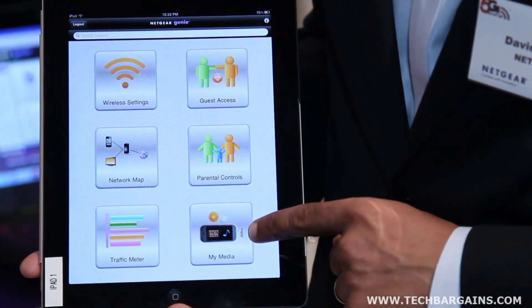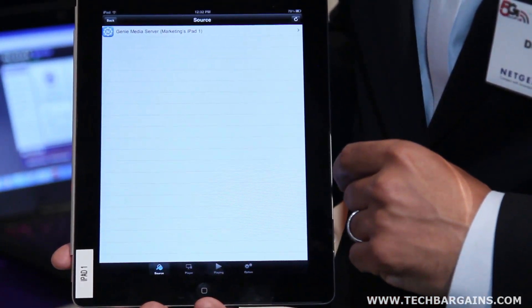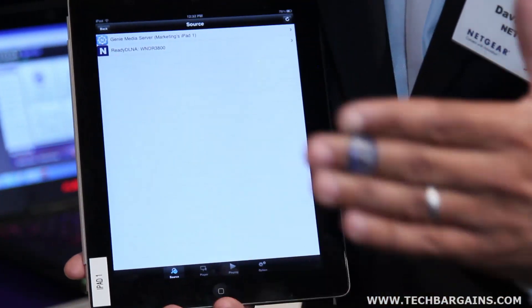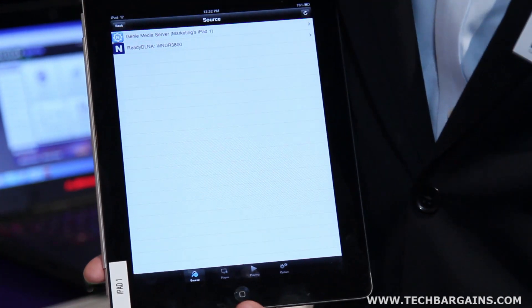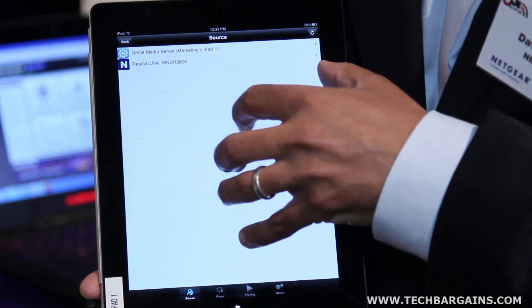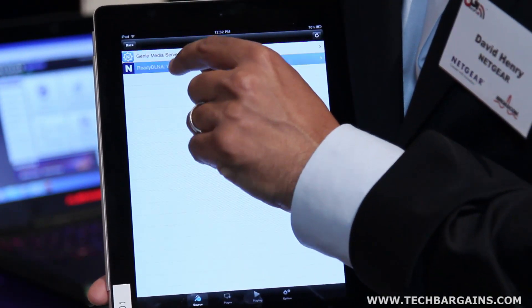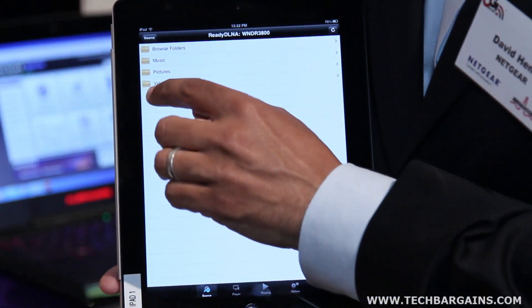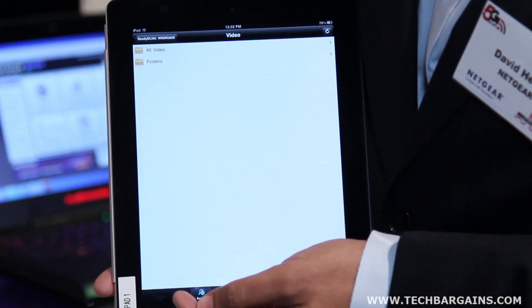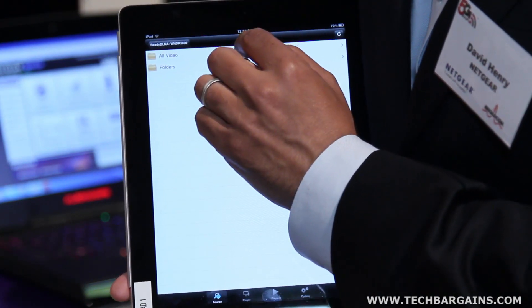One of the cool features is called My Media. My Media allows you as a consumer to search across all the media shares that are on your network. In this situation, for example, I see the content on this iPad as well as content connected to a USB disk on the back of the router. I can select video and go to all the video.